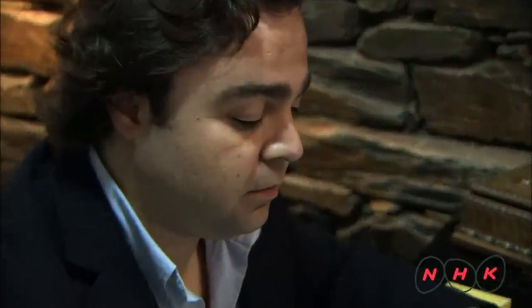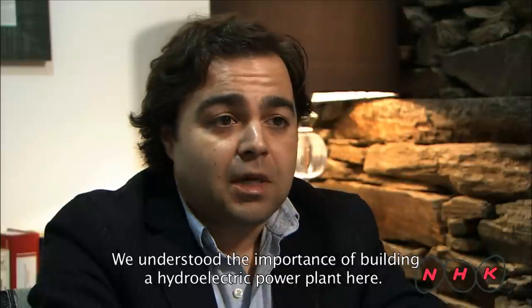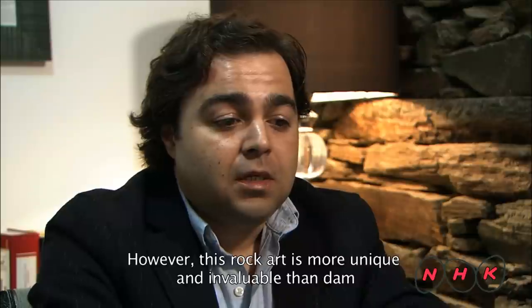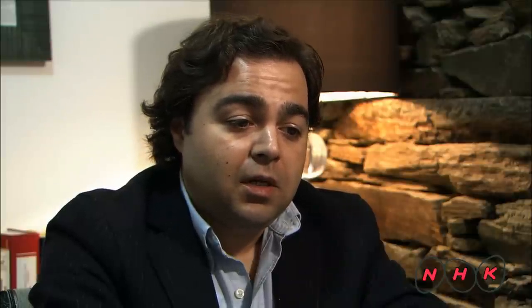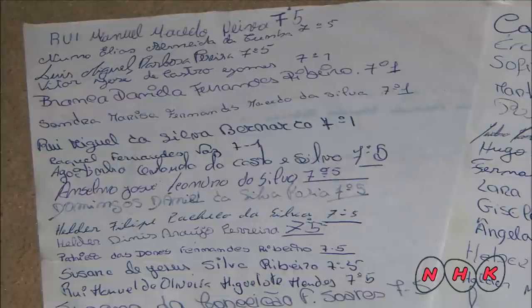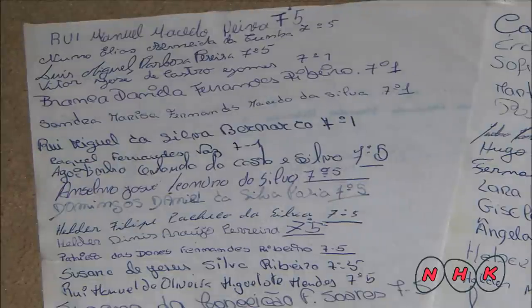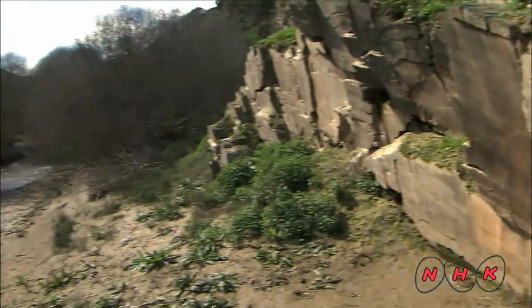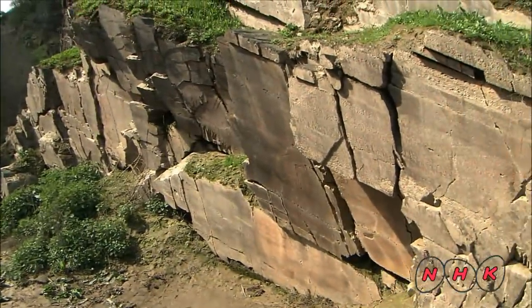Mr. Saldanha was the president of a high school student council in those days. He and other students called for support from other schools in Portugal and managed to collect 200,000 petition signatures. The government decided to abandon the plan in response to the strength of public opinion.